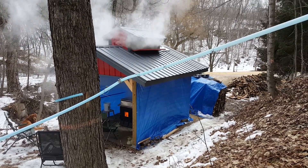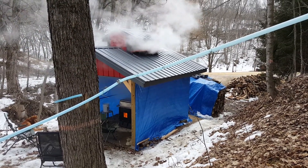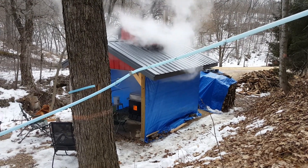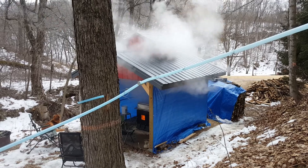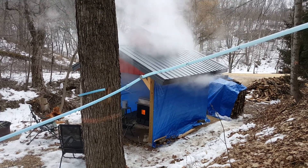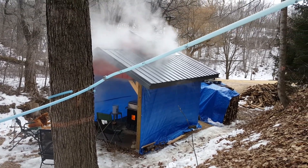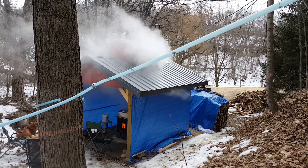Hello from beautiful Wisconsin. Today is February 26, 2016, and today is my first day of cooking for the year. I just wanted to show a little video of my new sugar camp.